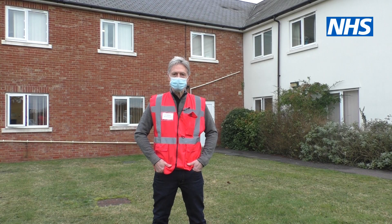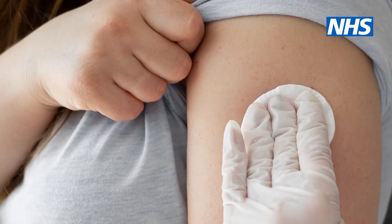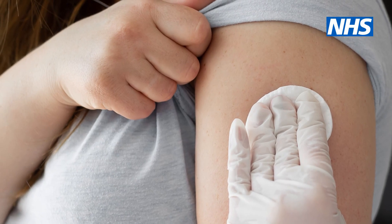Wear clothing that you can loosen quickly so you can expose your top of the shoulder. That will help the vaccinators vaccinate you quickly and move on to the next patient. Once you're in the building, loosen your clothing and this will help the vaccinator access your arm to administer the vaccine.